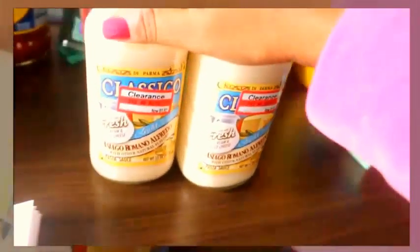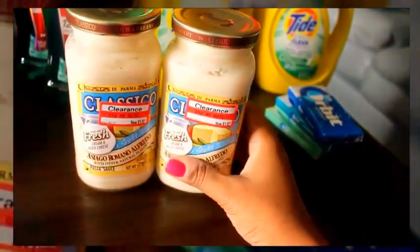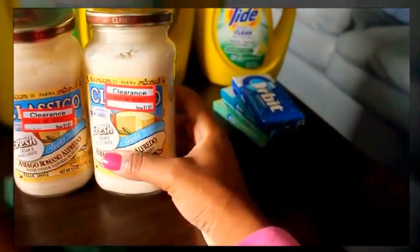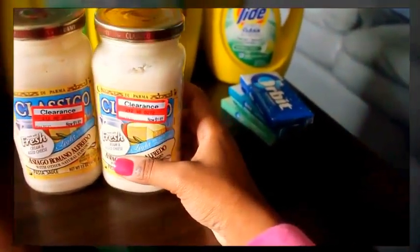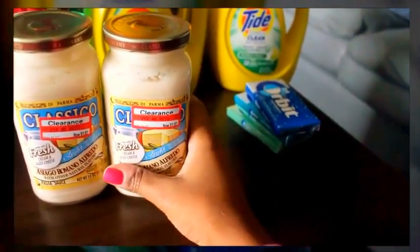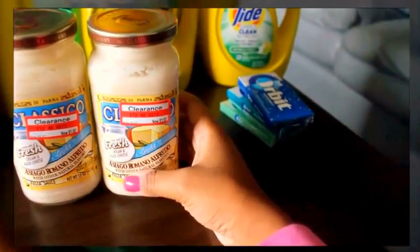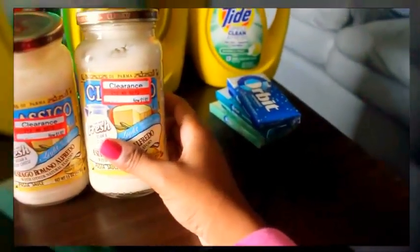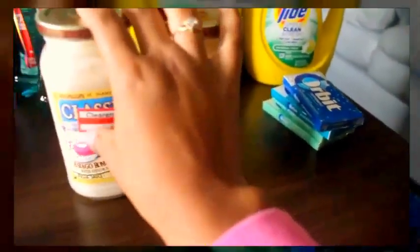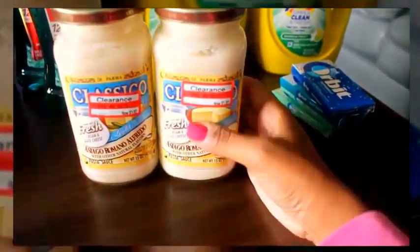Also from Target: this is the Classical Roman Alfredo sauce, on clearance for $1.92. I had a coupon for $1 off any two, which brought these to $1.42 each. The normal price is $2.27, so I'm happy with that. I like to stock up on sauces because we eat a lot of pasta.